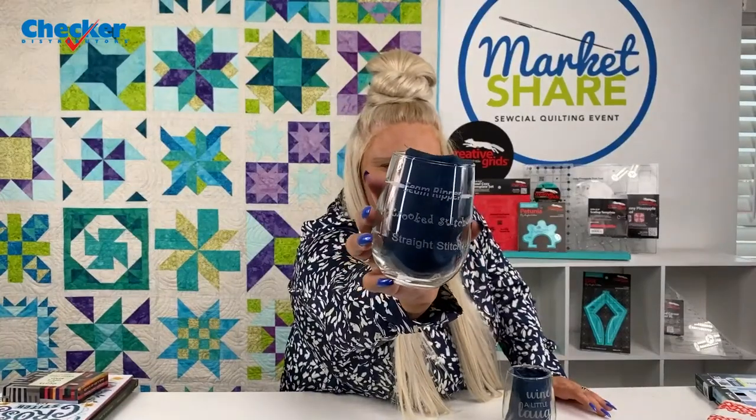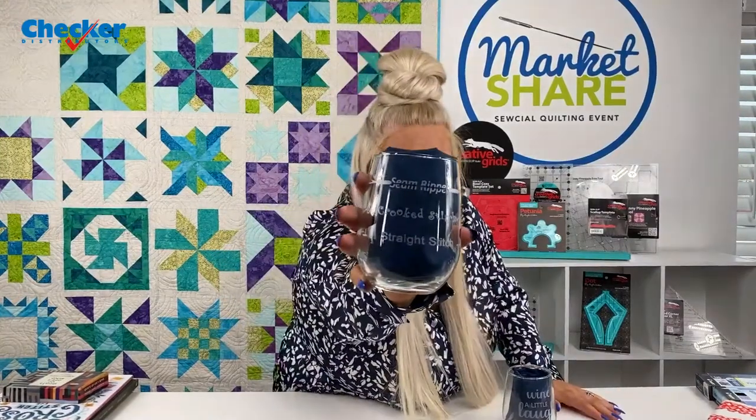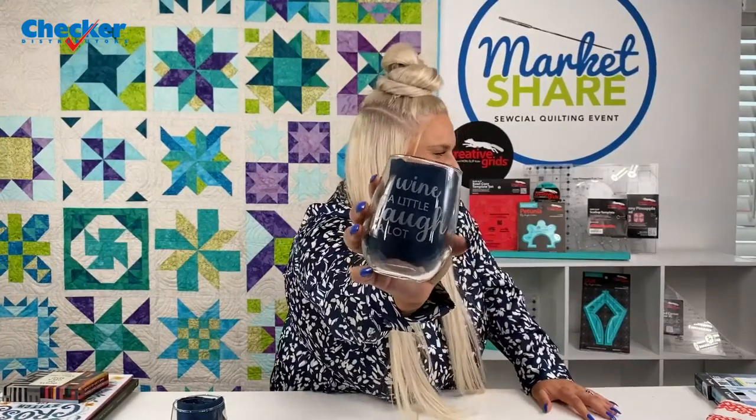Up next from Quilters Paradise are 10 different styles of 17-ounce engraved stemless wine glasses. One says 'Wine a little, laugh a lot.' There are 10 different styles, all available on CheckerDist.com. These are super handy as tumblers — doesn't have to be wine, it can be soft drinks, juice, or even use them in your sewing room to store needles, buttons, or pens.